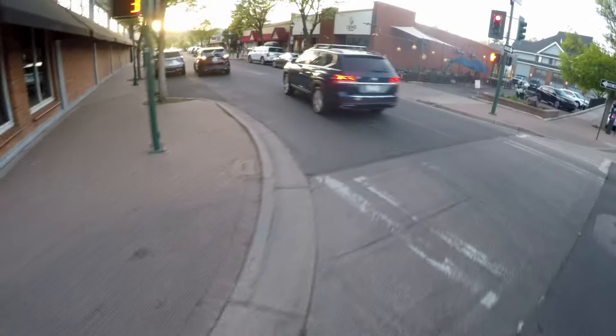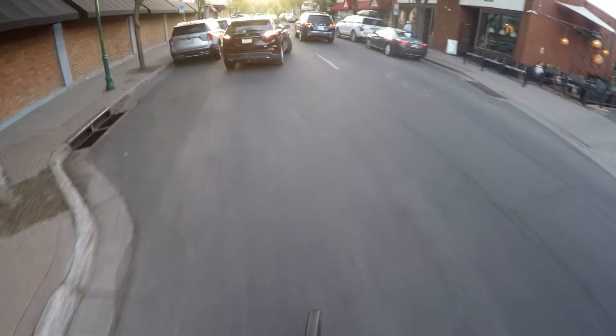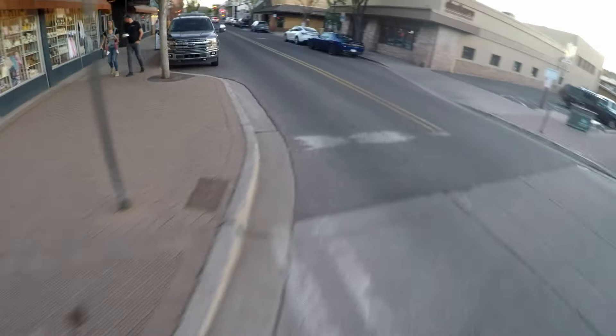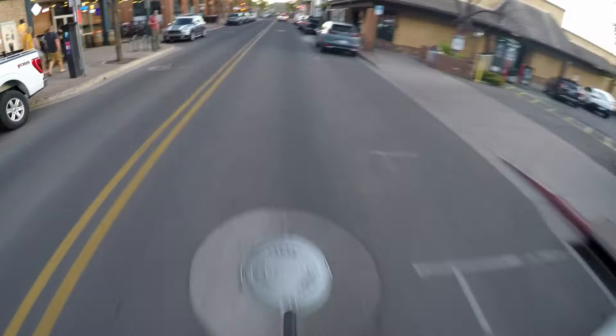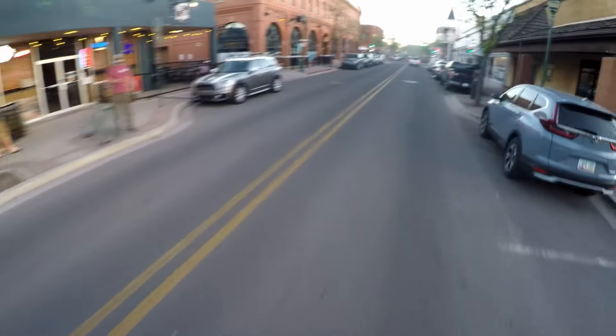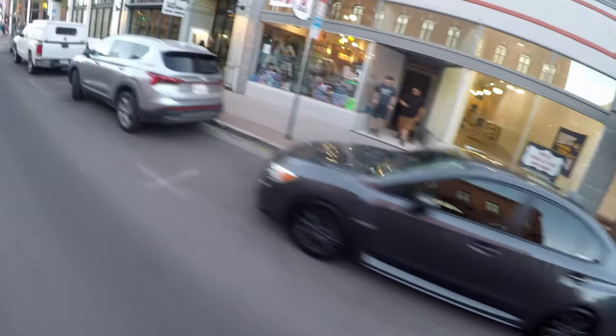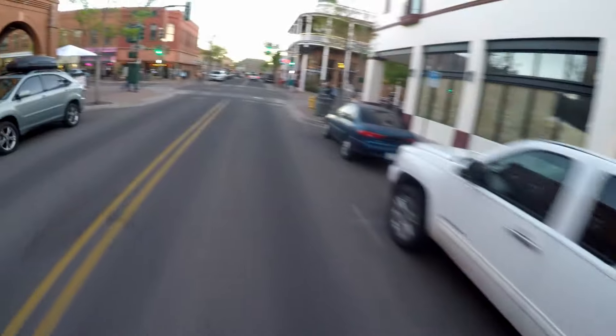That brake is still squeaking a little bit. The place definitely has some fun at night.